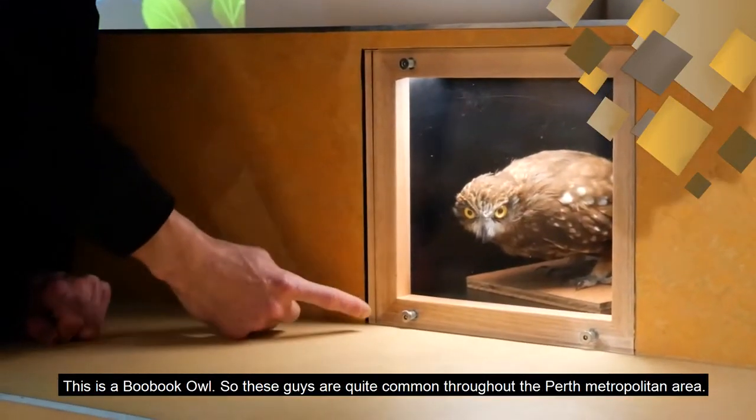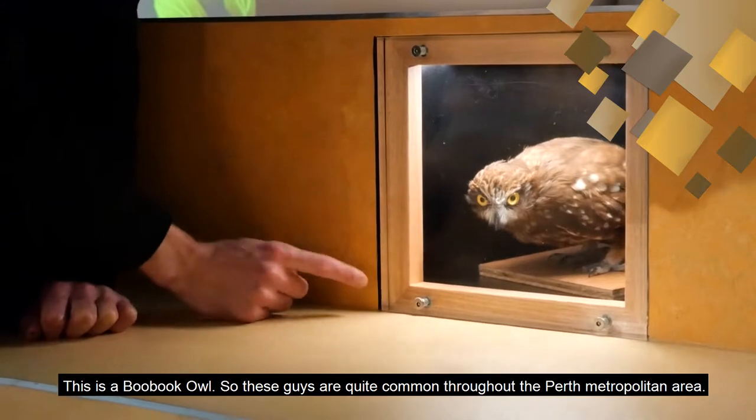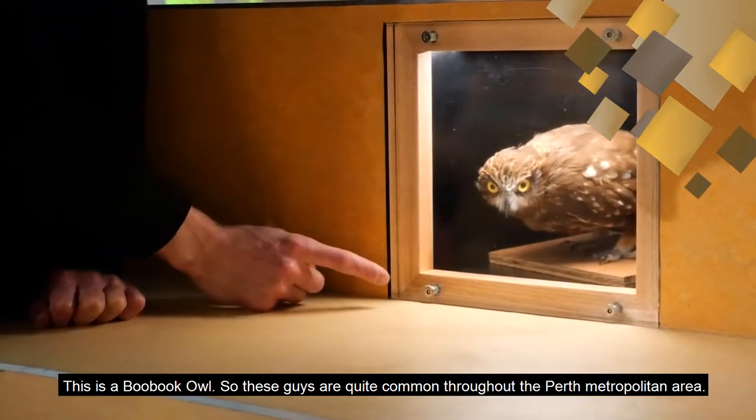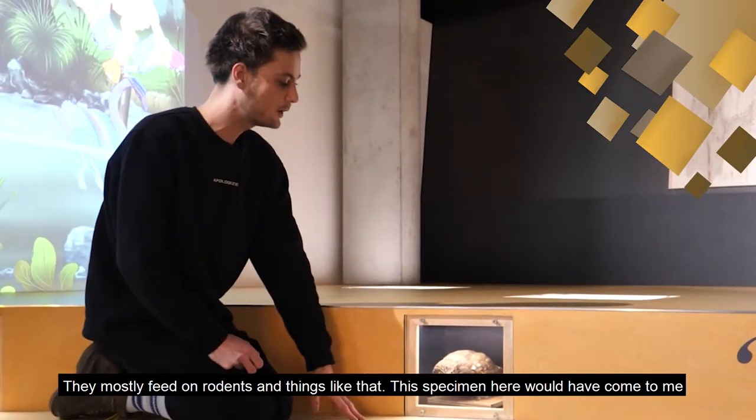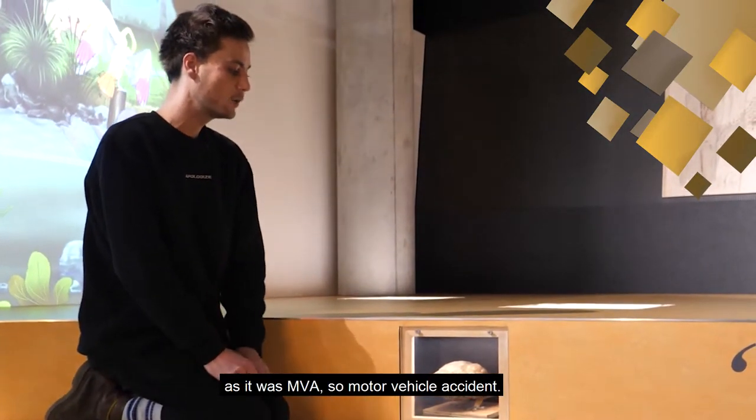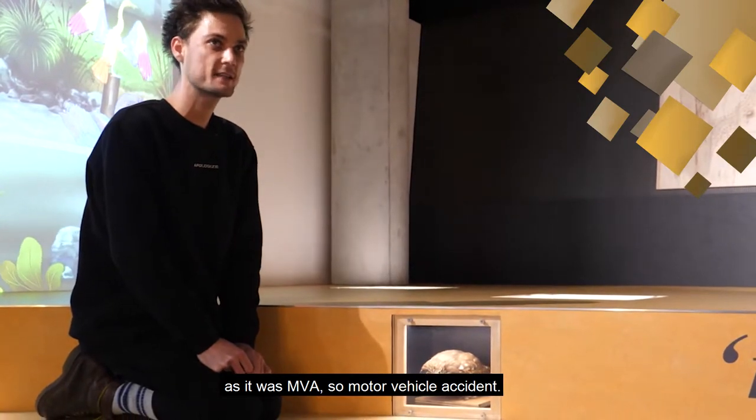This is a boobook owl, so these guys are quite common throughout the Perth metropolitan area. They mostly feed on rodents and things like that. This specimen here would have come to me as it was an MVA — a motor vehicle accident.